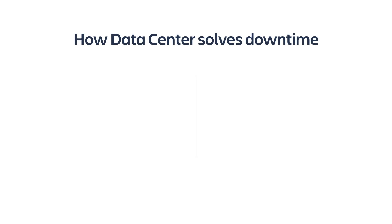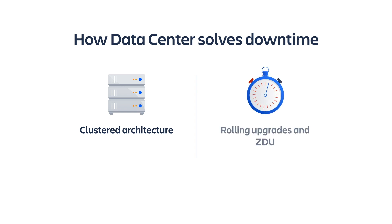You may be wondering what ZDU or rolling upgrades are. Downtime is a challenge that all admins experience at scale. Some organizations address this problem by leveraging a SaaS solution like Atlassian Cloud. However, other organizations have unique business needs or regulatory requirements that prevent them from doing so. To support these organizations, we've added capabilities that can help them eliminate downtime. Data Center can be deployed in a cluster, which eliminates unplanned downtime. When it comes to planned downtime, that's where ZDU and rolling upgrades come in.